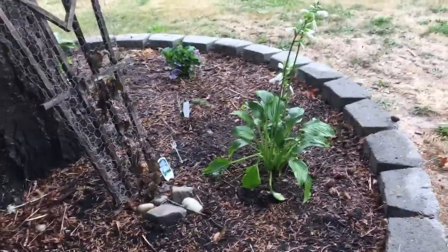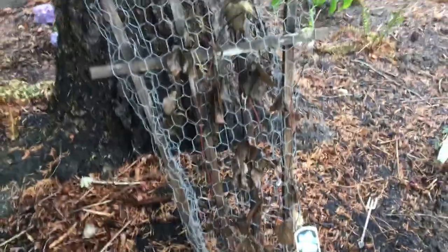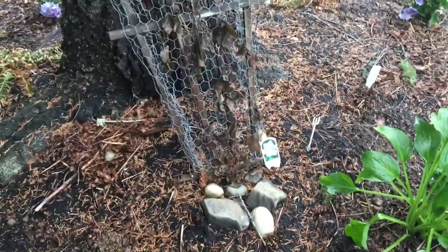My clematis died out of nowhere. It just — this happened in like a day. I don't know what happened to it, but I'm going to cut it back and move it, and maybe it'll be a better location for it.